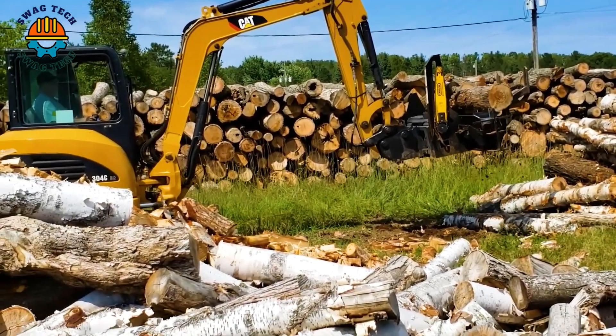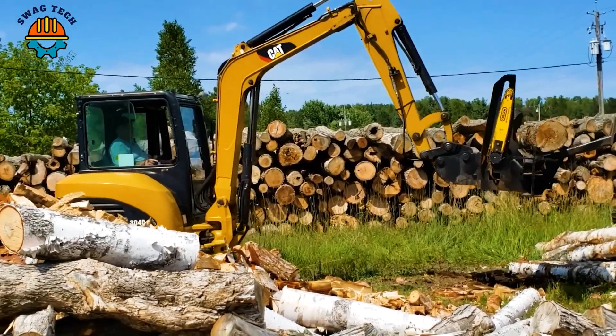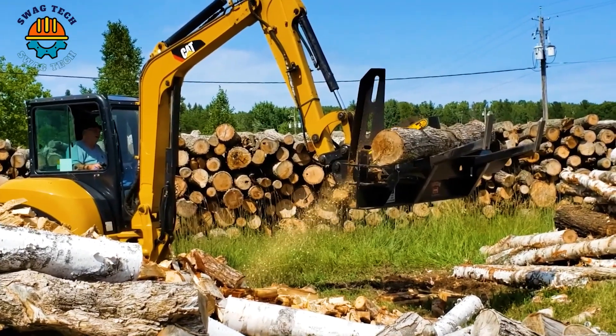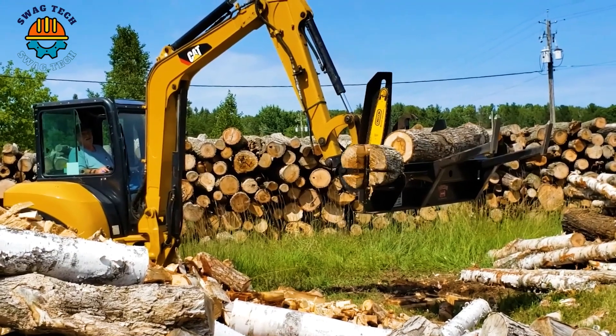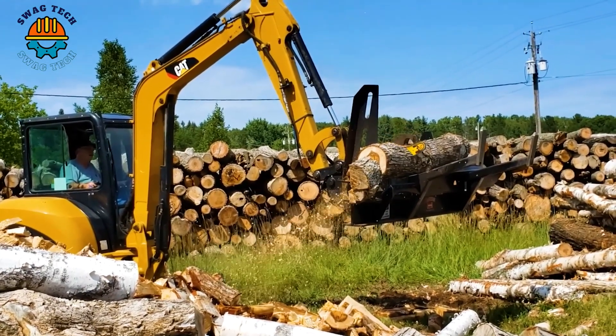The Halverson HWP120 firewood handling attachment works on many machines including mini excavators. It is great that the Halverson HWP120 can pick up wood, cut it and safely separate it all from your cabin.